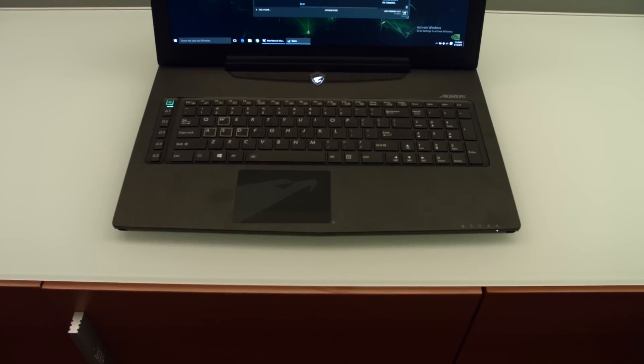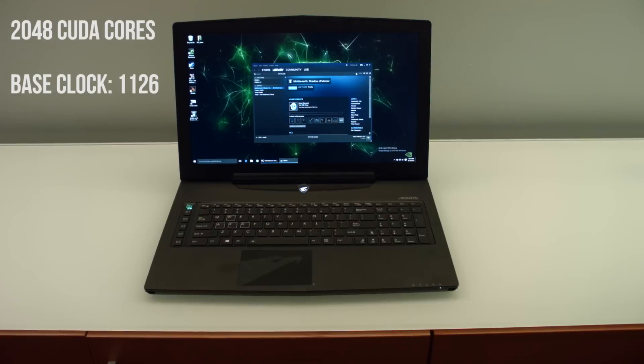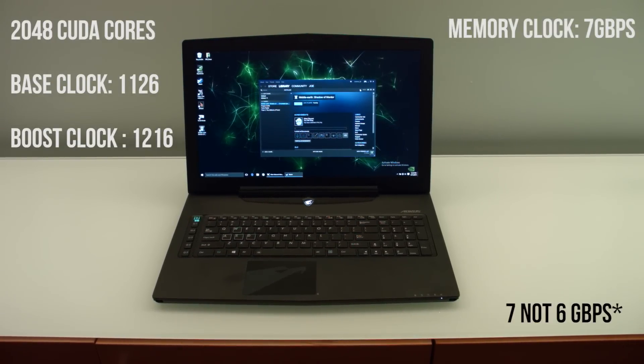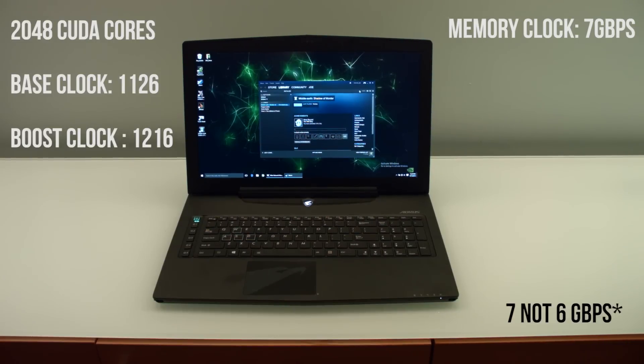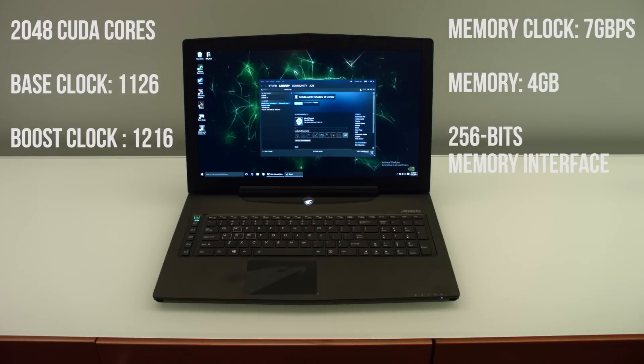Yes, it is a full desktop GPU. It has 2048 CUDA cores, a base clock of 1126, a boost clock of 1216, a memory clock of 6 gigabits per second — which you just don't see in laptops — 4 gigabytes of memory, a 256-bit interface width. Yeah, it's seriously a 980 in a laptop.